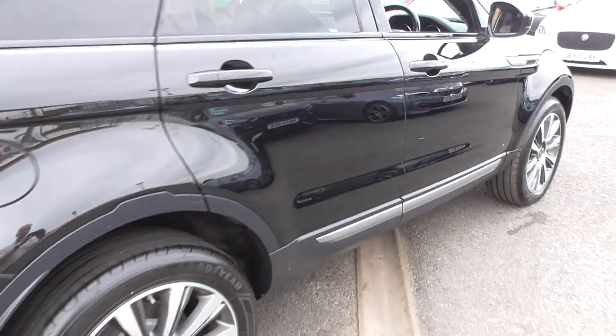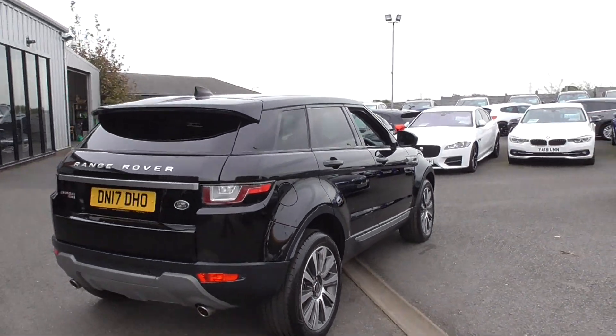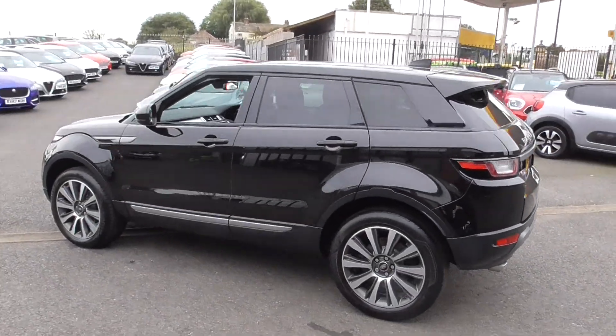Black car, black privacy glass, black leather interior, upgrade 19-inch wheels — the look is all there to have. Put your nice cherished number on there and you've got yourself an absolute cracker of a vehicle.